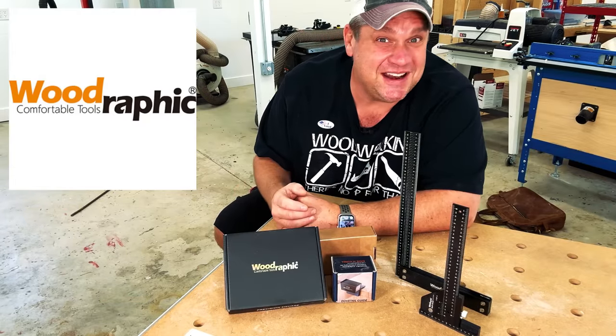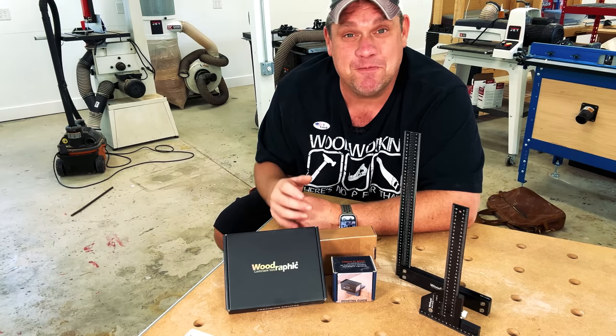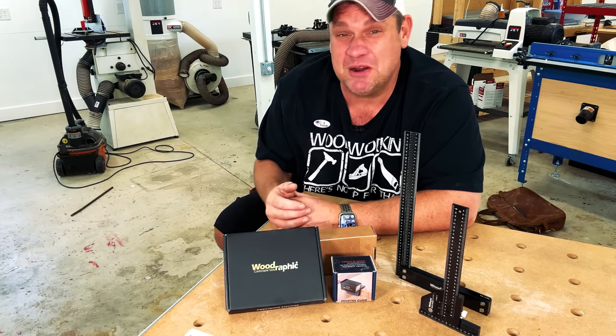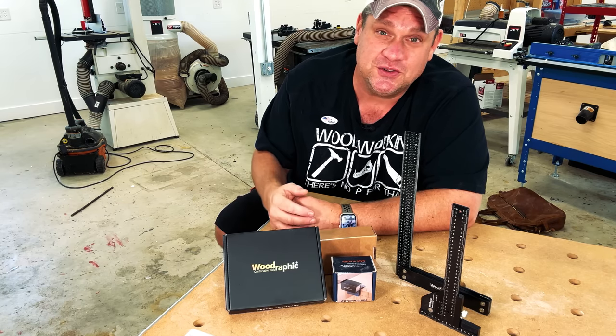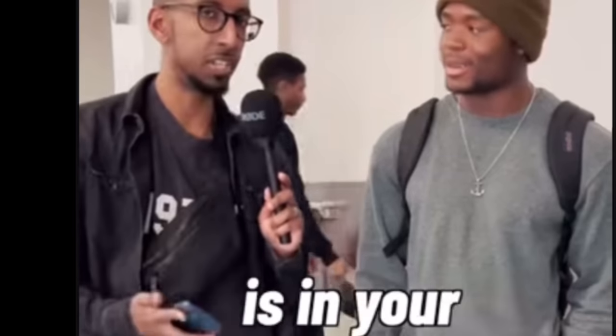It feels like they forgot to add a G in their name. On the right-hand side you'll see the two tools I've already purchased from this brand and been really impressed with. Over here are the three new tools we're going to take a look at. Just to clarify, I'm not sponsored by Woodrafic and I've purchased all these tools myself. I know I do a lot of tool reviews, but I've never received a dime. Before we dig into the three new tools, let's rehash why I've really enjoyed using these two items.